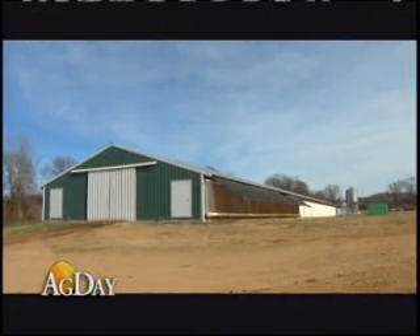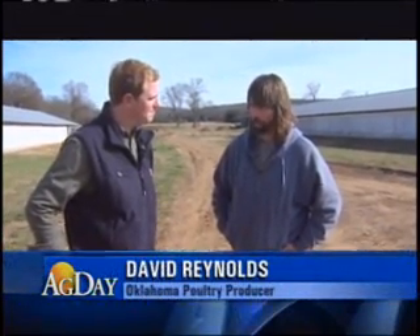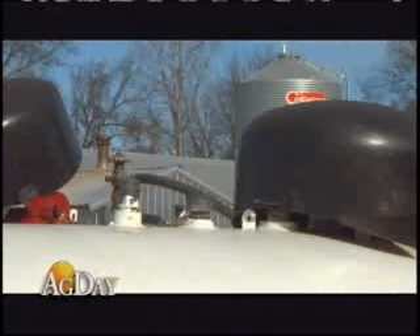I've been doing it 12 years, worked outside the farm, had the land, and wanted to just find something to do. In the last couple of years, Reynolds found himself searching for a way to cut production costs, especially during the winter months.